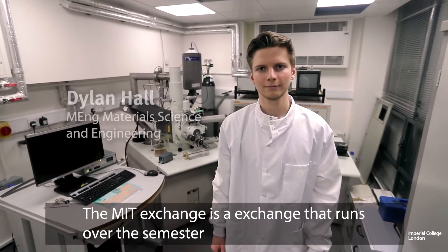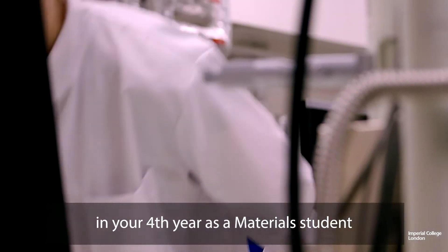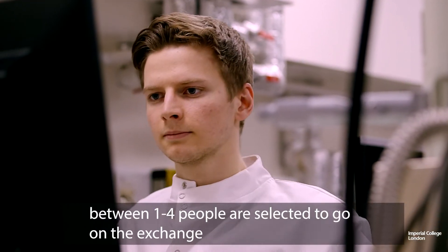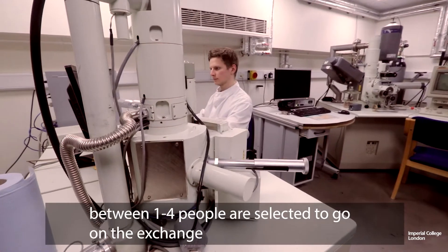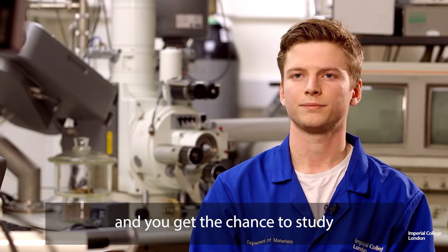The MIT exchange runs over a semester in your fourth year as a materials student. Between one and four people are selected to go on the exchange, and you get a chance to study at the Massachusetts Institute of Technology for about four months.